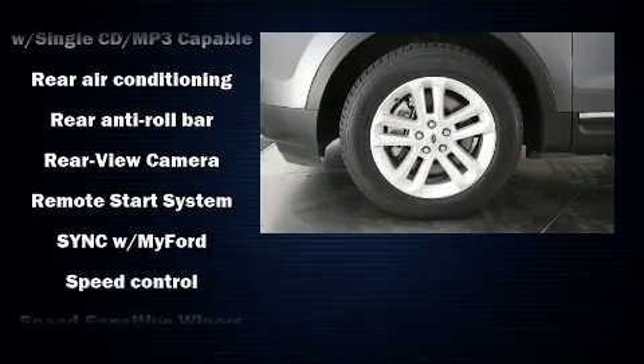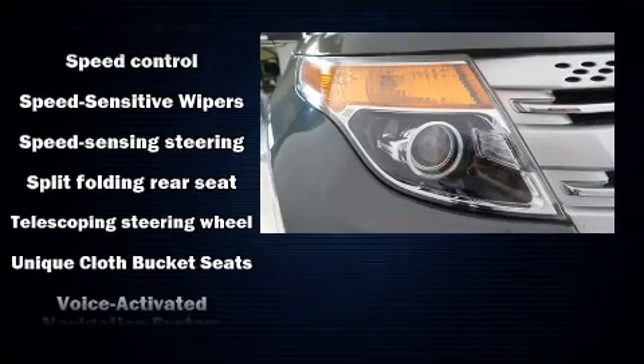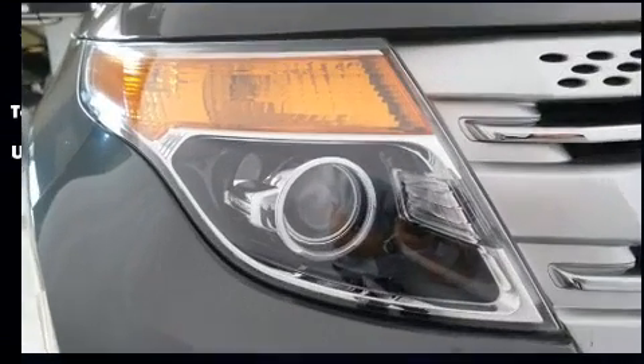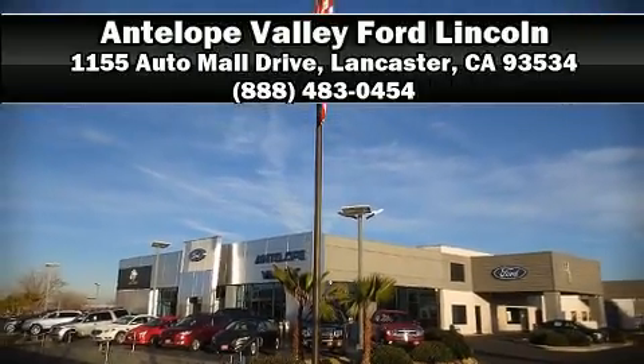This vehicle has achieved certified pre-owned status by passing Ford's rigorous certification process. We have a skilled and knowledgeable sales staff with many years of experience satisfying our customers' needs. Call now to schedule a test drive.